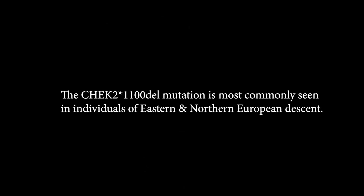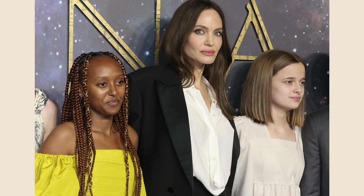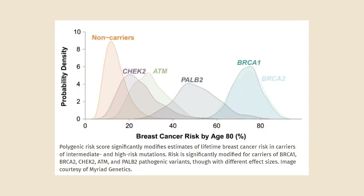I came up positive for a CHEK2 mutation. Many people have heard of BRCA mutations because Angelina Jolie made them really well known in the media when she came up positive with a BRCA mutation — a mutation that leaves you more susceptible to developing breast cancer. She took what some would say were extreme measures to prevent breast cancer, and I believe she had a double mastectomy.